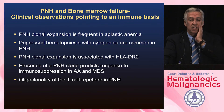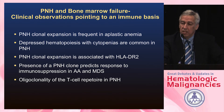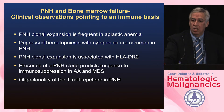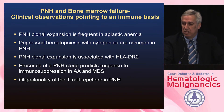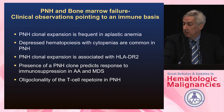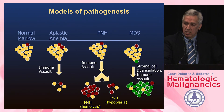PNH clonal expansion is frequent in aplastic anemia. After treating patients with immunosuppressive therapy, they will later have a clonal expansion of the PNH clone that eventually leads to clinical signs of hemolysis. Cytopenias are common in PNH. Clonal expansion is sometimes associated with different HLA subtypes. The presence of a PNH clone can predict response to immunosuppression, and the T cell repertoire in patients with PNH is usually very oligoclonal.